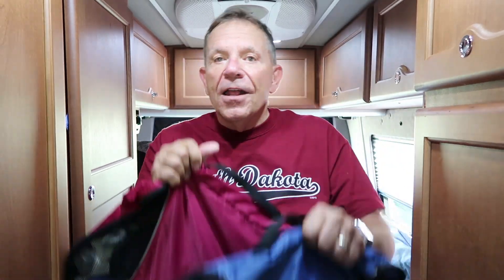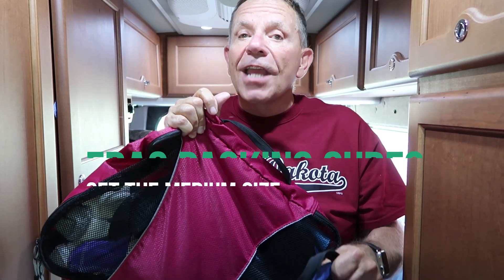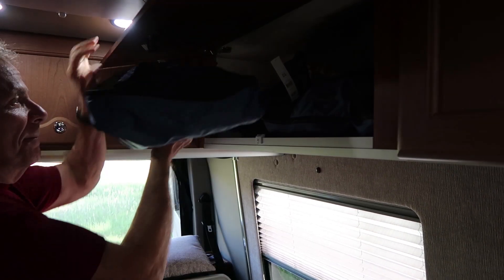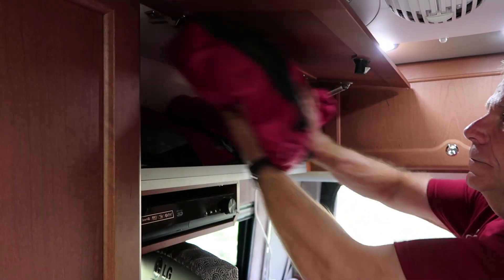So where do we put all those clothes? These are called e-bag packing cubes — this is the medium size. We each got three of them from Amazon, and we'll put a link in the description beneath this video. Mine are blue and Jennifer's are a rosy pink, and all the clothes fit in here. They fold up neat, and we keep them on opposite sides of the cupboards in the back of the vehicle.